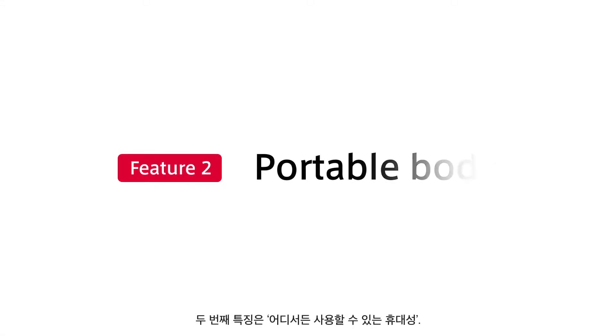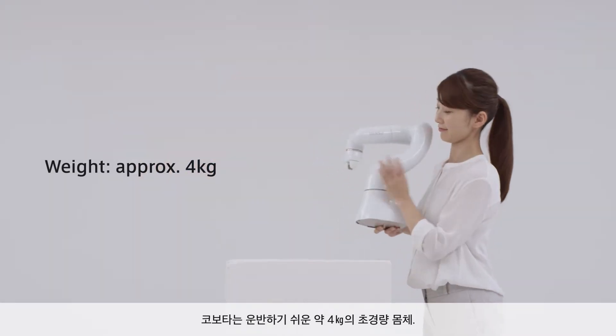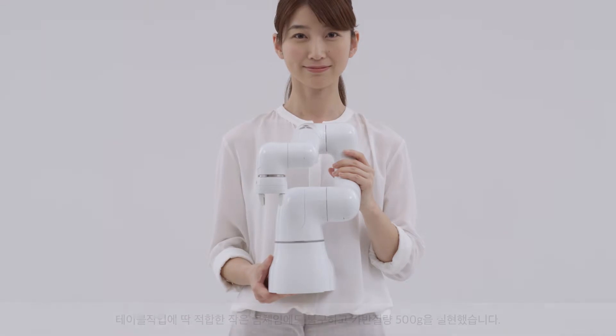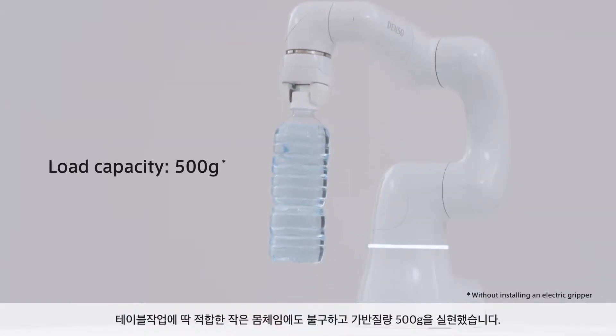The second feature is the portable body. Cobotta only weighs approximately four kilograms, providing easy portability. It has a small body perfect for desktop work, yet offers a load capacity of 500 grams.